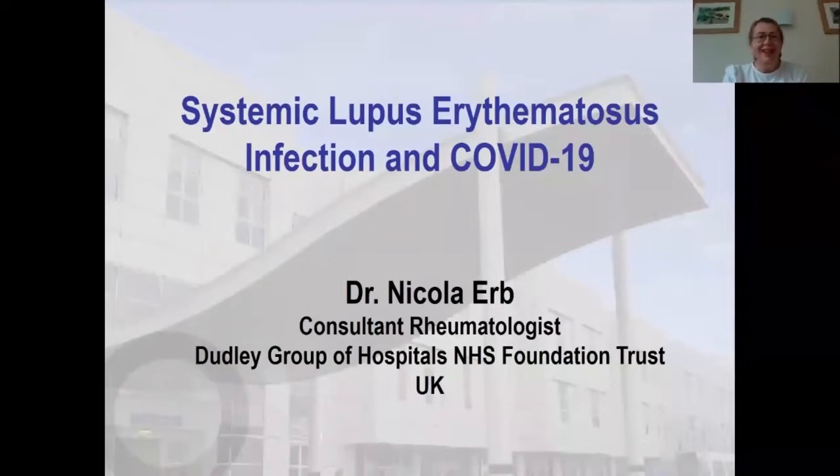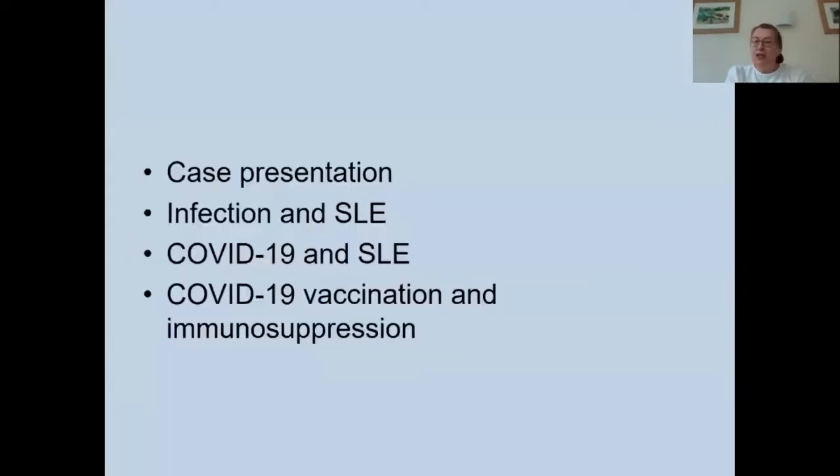Good afternoon ladies and gentlemen. Thank you very much for asking me to present at your meeting this year. I'm just sorry that I can't be with you in person this time. I'm going to talk about systemic lupus erythematosus, infection, and COVID-19. I'll start with a case presentation, then discuss infection and lupus generally, then COVID-19 and lupus, and finally touch on COVID-19 vaccination and immunosuppression.